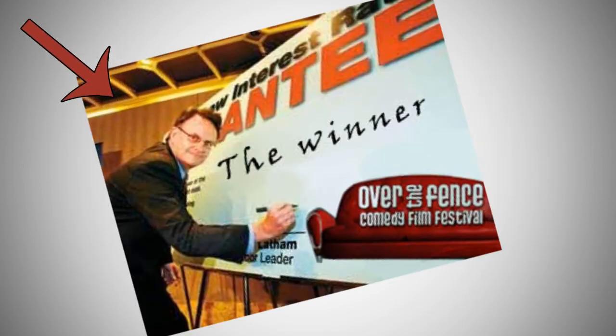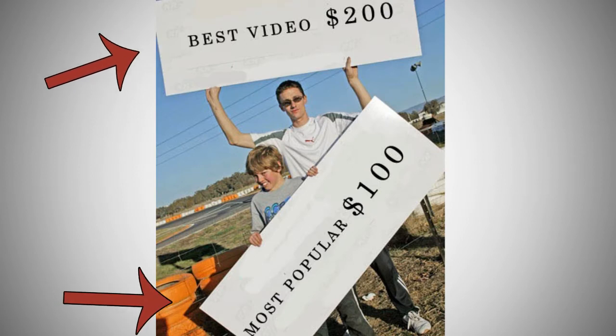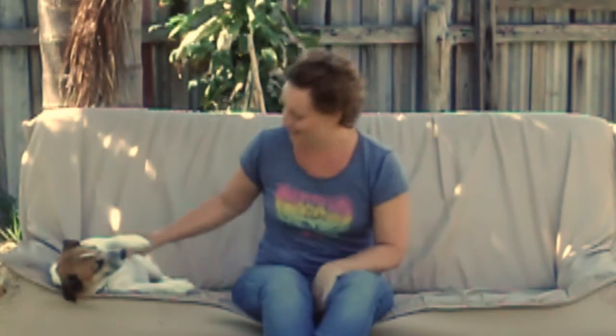Number seven, wait for the festival's closing night to see if your video won a prize for the most popular or the best video. We want to see you and your sofa video up on YouTube by May 21. If you want any more details, head to the Over the Fence website.